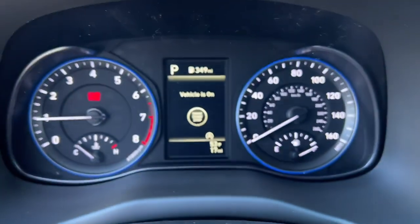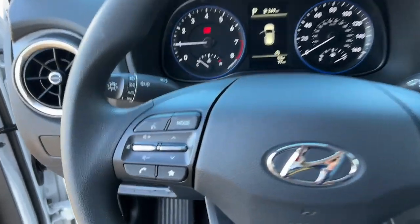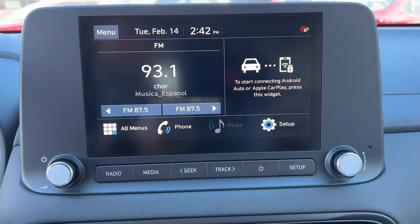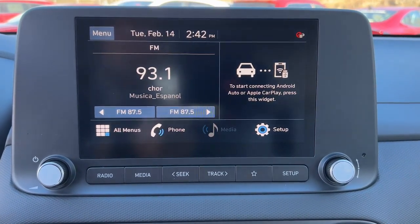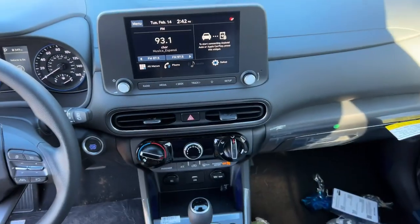These are just some of the great options this vehicle comes with: all-wheel drive, backup camera, four-cylinder engine, lane-keeping assist, heated mirrors, tire pressure monitoring system, blind spot monitor, aluminum wheels, alarm, and rear spoiler.